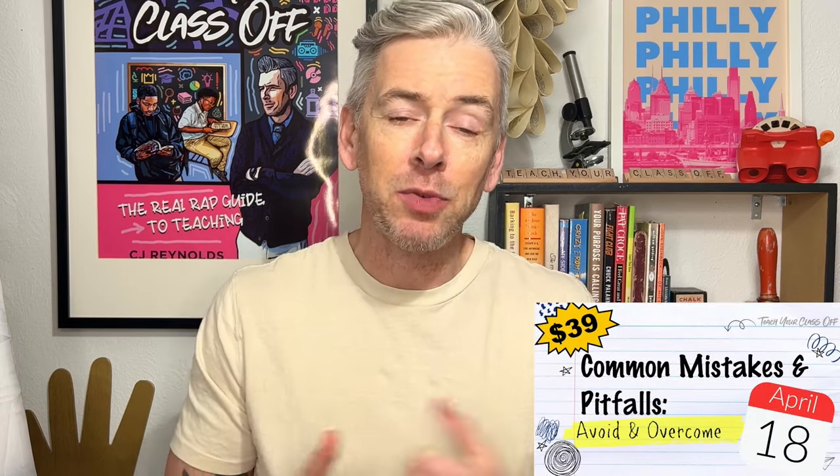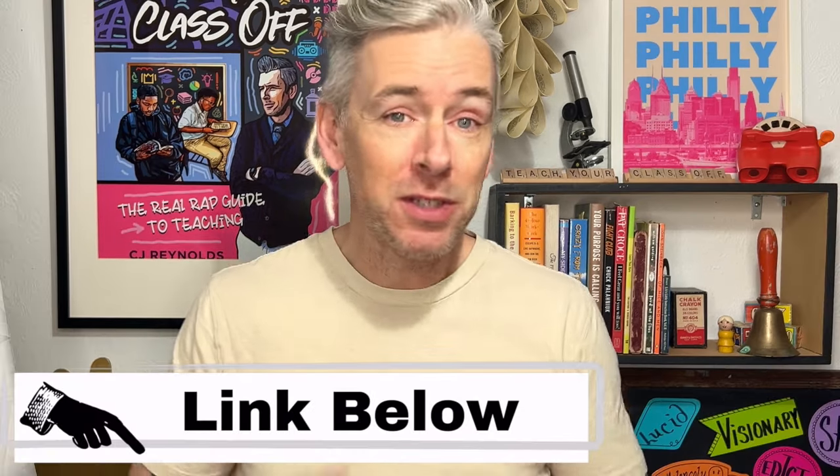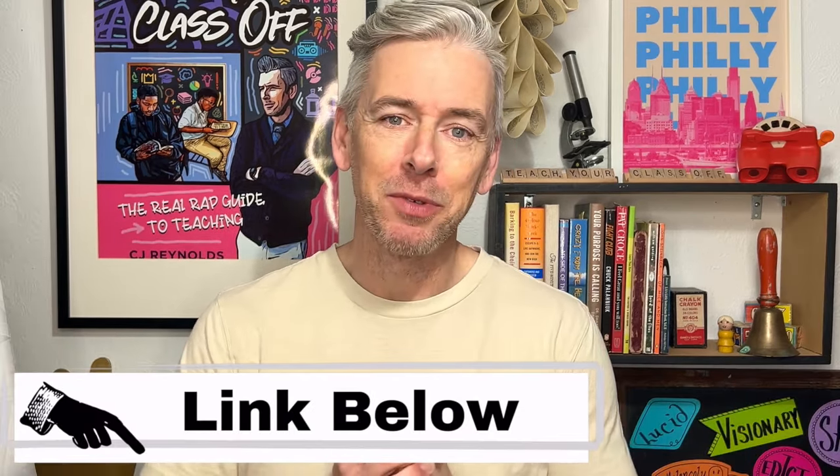In almost 20 years in the classroom, I've made more mistakes than I care to admit — little mistakes that wasted time and big ones that made me lose my cool in front of class. That's why I created the Classroom Management 104 Common Mistakes and Pitfalls Workshop. I'll walk you through issues all teachers deal with and the solutions I've figured out. We'll send you the recording even if you can't make it live. It's priced for teachers at only $39 — click the link below and sign up now.